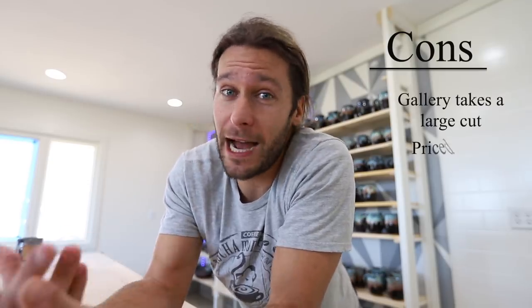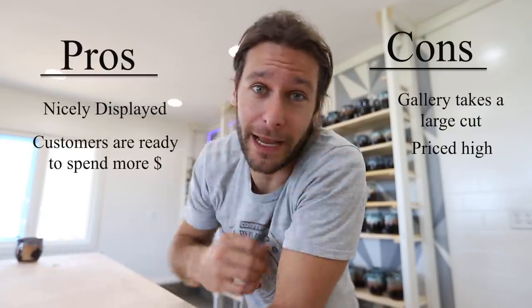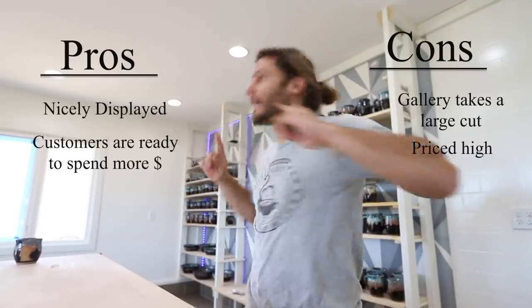The fourth way to sell your pottery is through a gallery. It's similar to retail, but a gallery is more art-centered and they'll display your work really nicely. A big con is that galleries often take 50/50, so you're only getting 50%. For that reason you price it higher, but typically the person going into a gallery is looking to spend a bit more money.